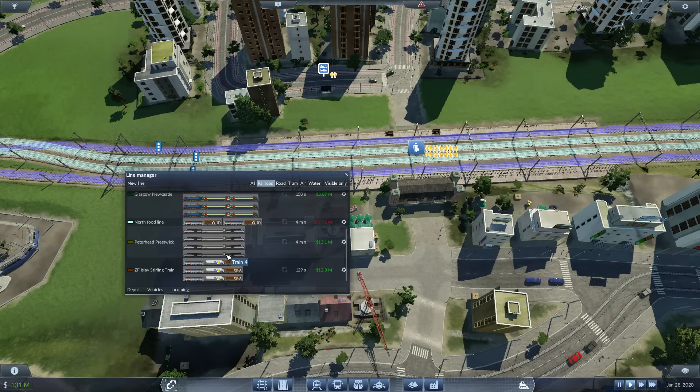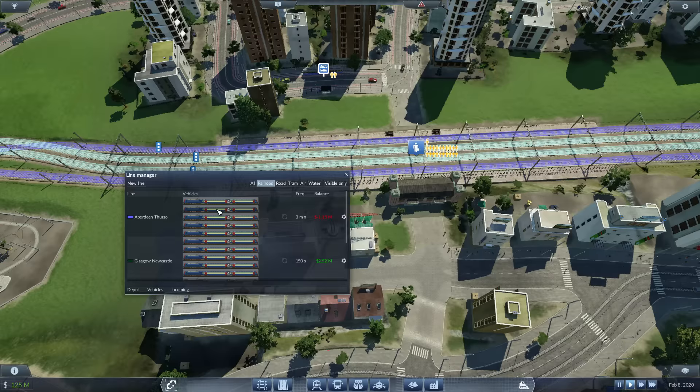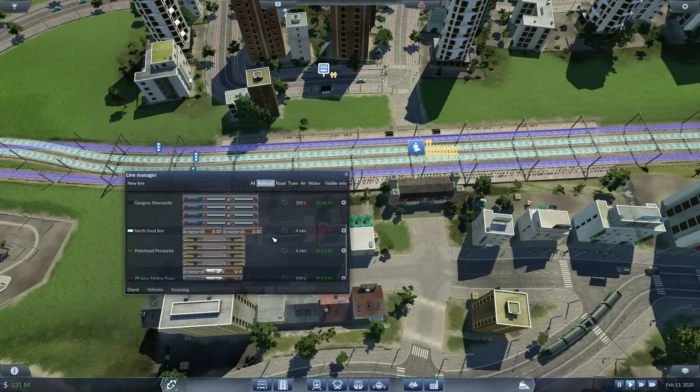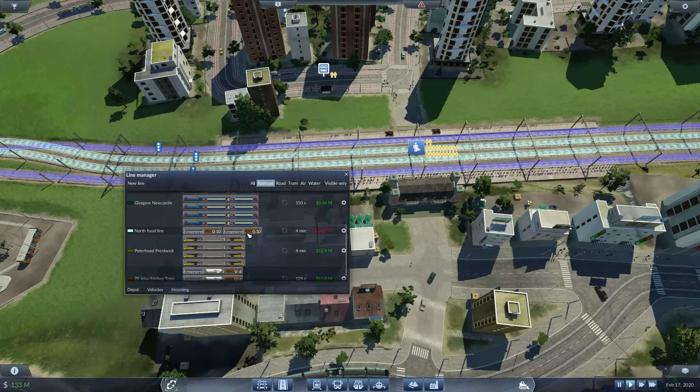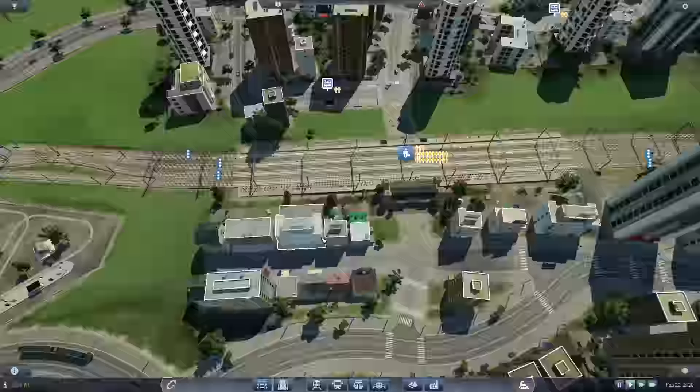Tell me in the comments below — yes or no to adding an extra train onto the Peterhead–Preswick railway line. Please put 'Peterhead Preswick' so I know what you're referring to, because a yes or no alone won't help me as I'm going to ask quite a few questions going forward. I'm also thinking about changing the type of trains on the Aberdeen–Thurso and Glasgow–Newcastle lines. The North Food line I'm going to deal with off camera — I know what I need to do, I've just struggled with it, but I have added an extra train onto the passenger line there.